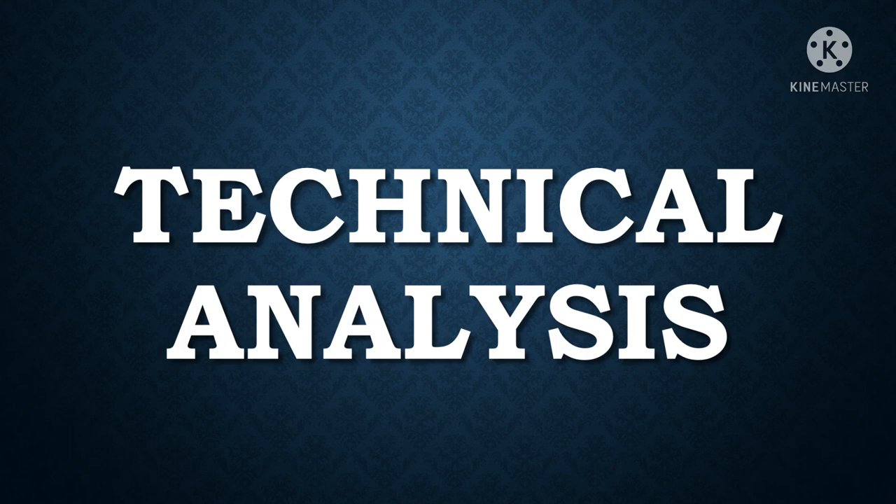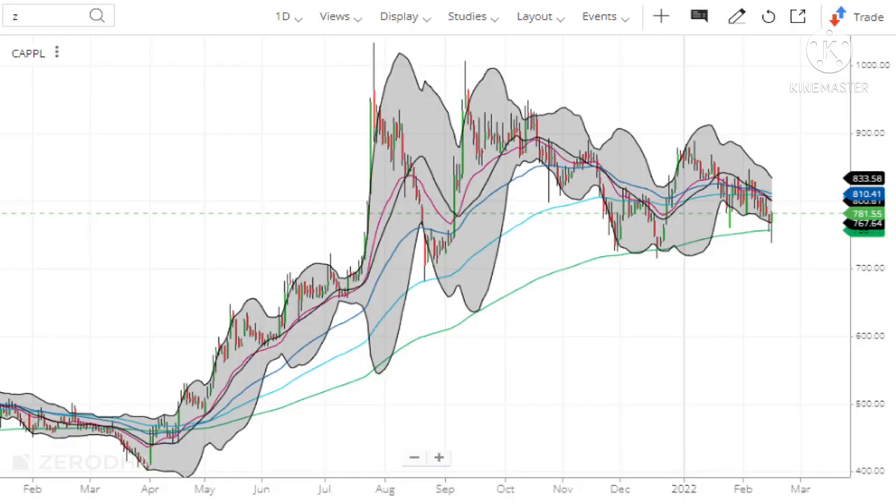Now let us analyze the stock technically by using charts. I am using Zerodha for the chart analysis. If you want to open a DMAT account through Zerodha, the link is in the description box. Here I have opened the 1-day technical chart of Kaplan Point, where each candle represents a single day.